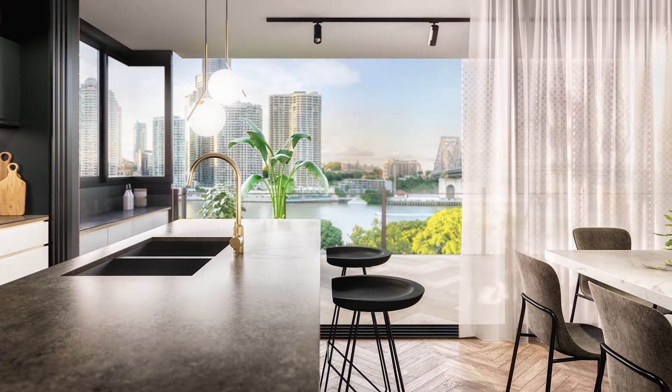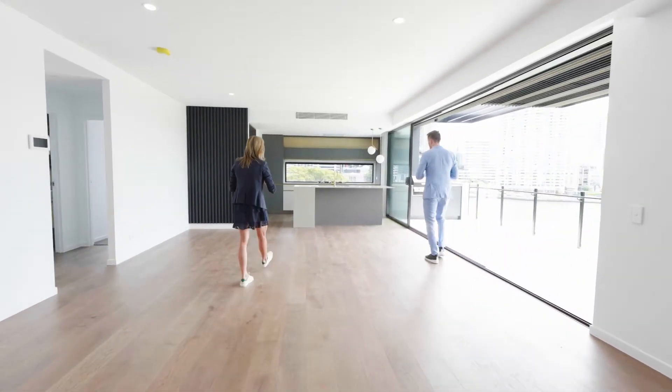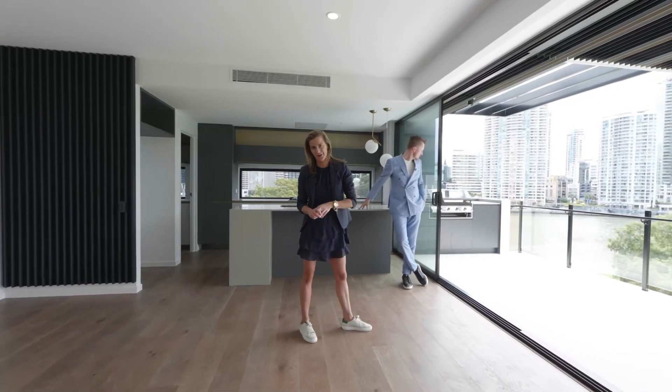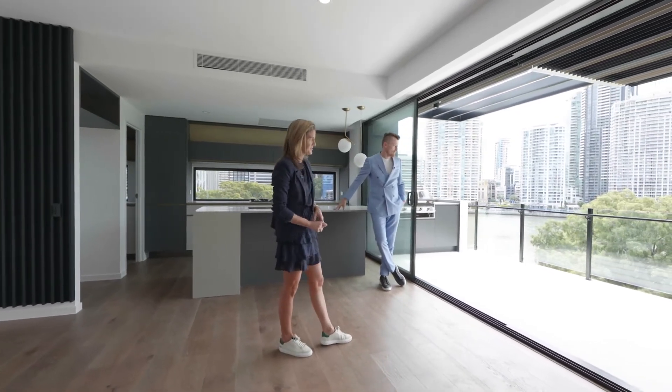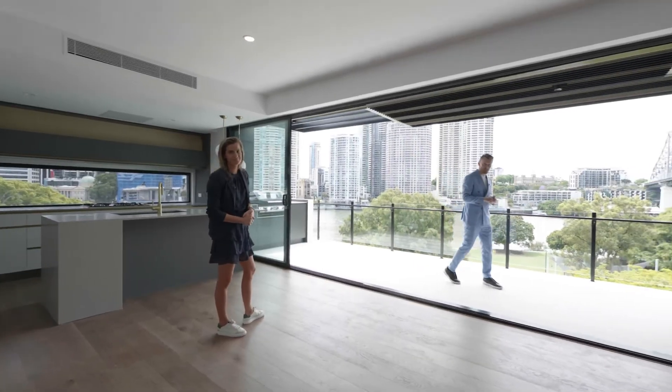With the finishes, what we've delivered is French oak timber flooring. We've got the gold brass tapware and Smeg appliances throughout — five gas burners, as well as a full gas burner for your barbecue area. Twenty meters of frontage, as Simon just mentioned — never to be built out. River views. Luxury living at its finest.